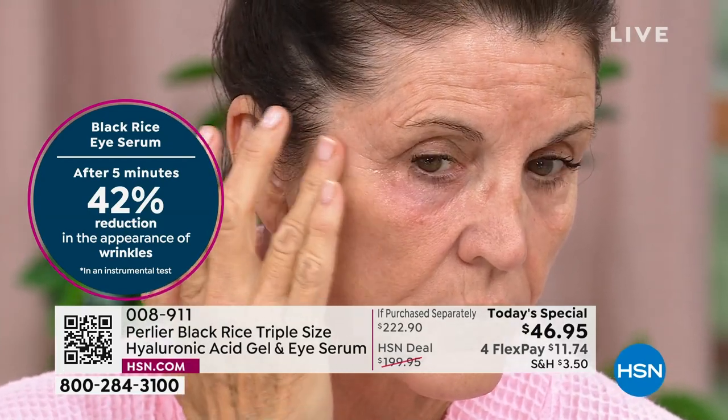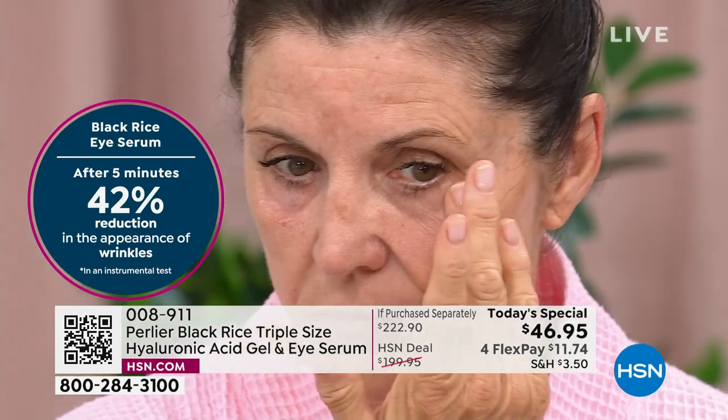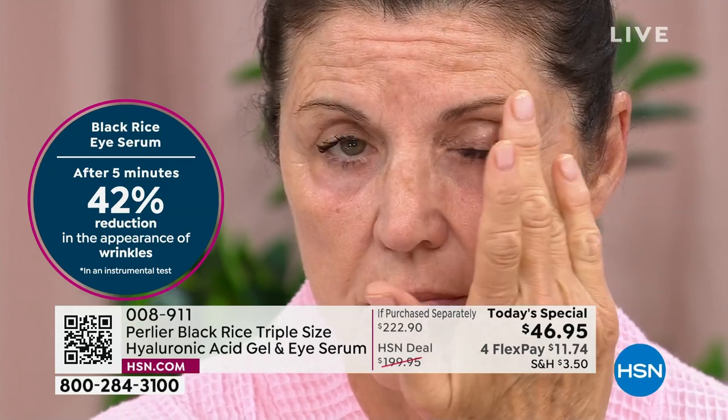If you notice as we're all putting it on — it's clear, it's not going to leave a white residue or anything. You can put this on in the morning and nobody will be the wiser throughout the day. I just tapped it in over my makeup — obviously you want to do it on clean skin.